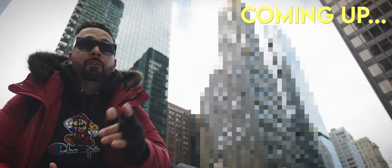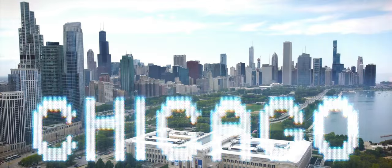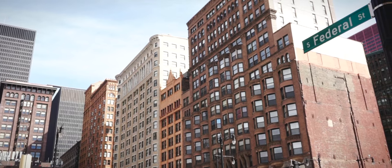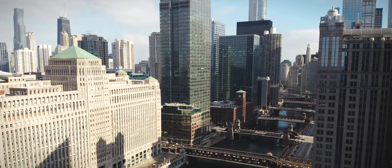No other city in the world could top the incredible collection of architecture found in Chicago. As the birthplace of the skyscraper, for the past 137 years, the Windy City has been setting the standard for building design.